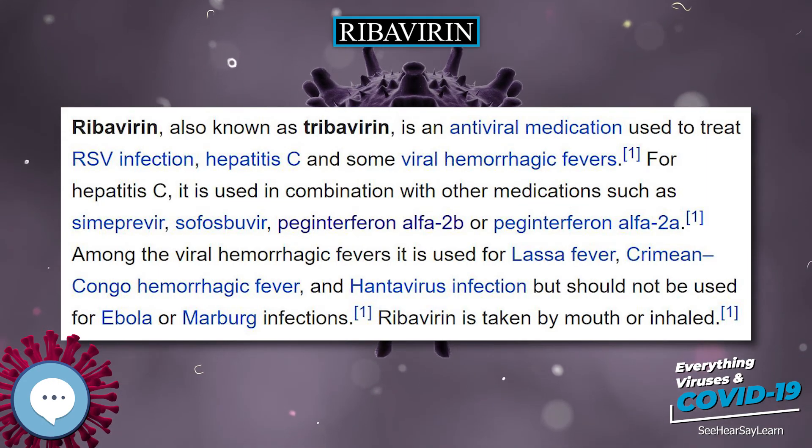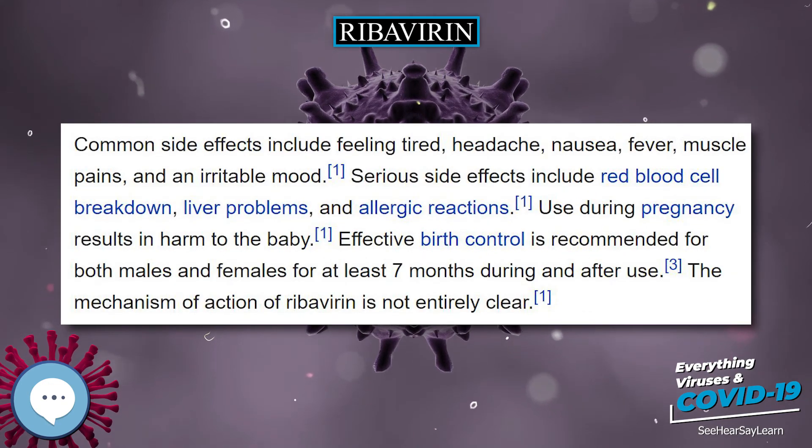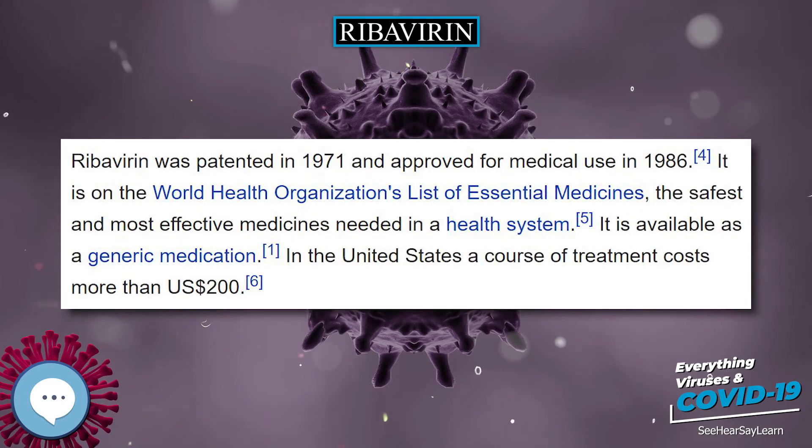Ribavirin is the INN and USAN, whereas tribovirin is the BAN. Brand names of generic forms include Copegus, Ribasphere, and Rebetol.